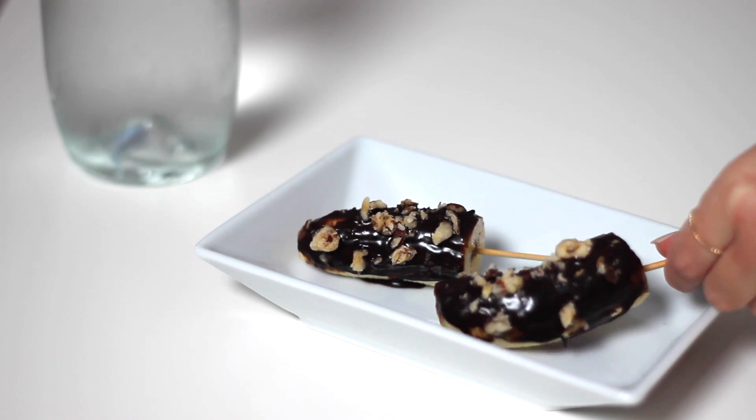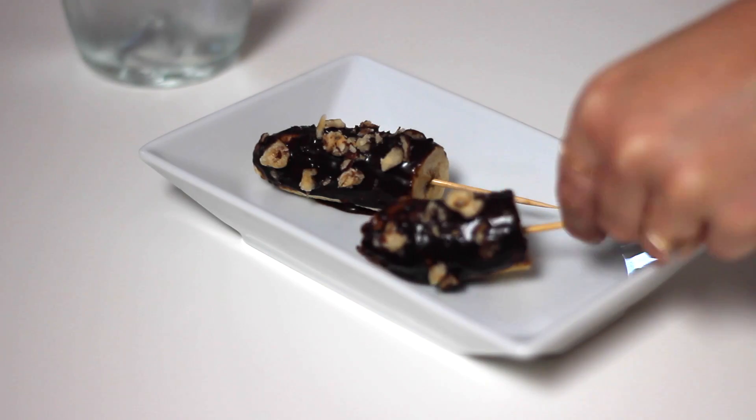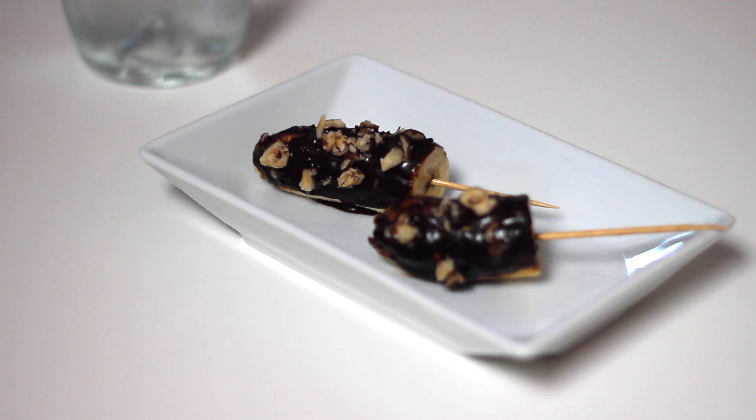And that is it for another day on my plate. I really hope you enjoyed this video. As always, all of the recipes and ingredients mentioned will be listed in the description box below. Thank you so much for watching and I will see you in my next one.